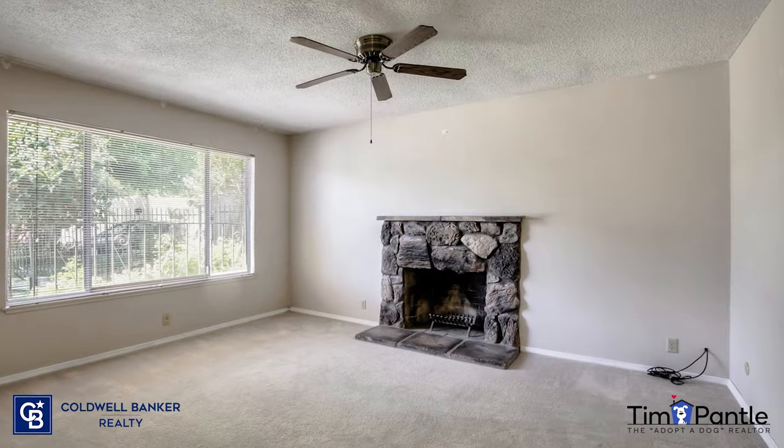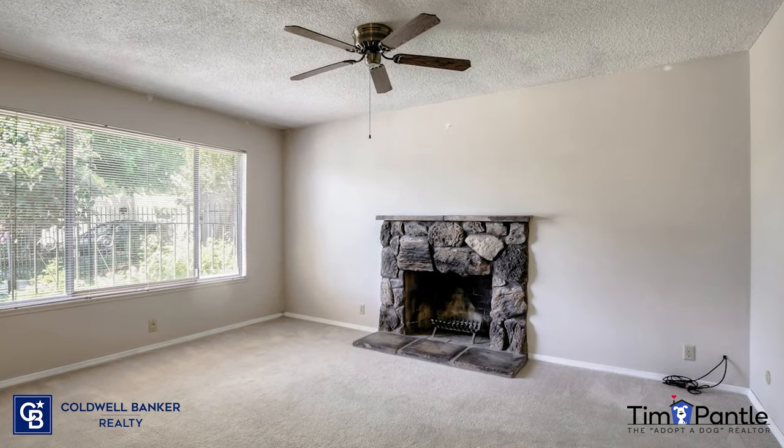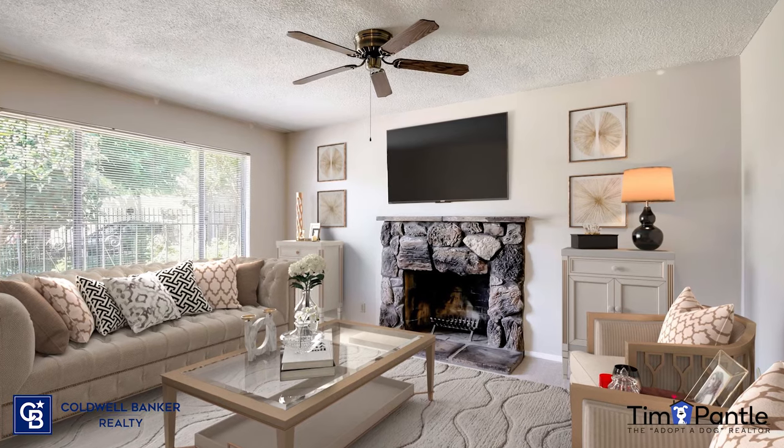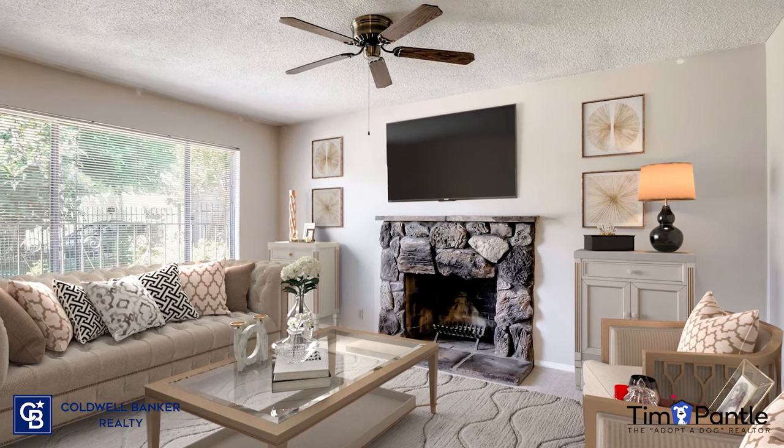Let's look at some before and after pictures of some of the homes I've had virtually staged. We're going to start with some vacant homes. This first picture is a living room of a home in Foothill Farms. It's just kind of blah. And the after picture, you definitely get an idea of how this room could shine with the right furniture.